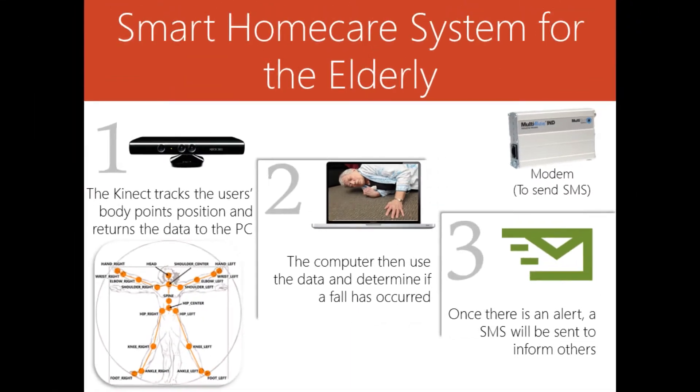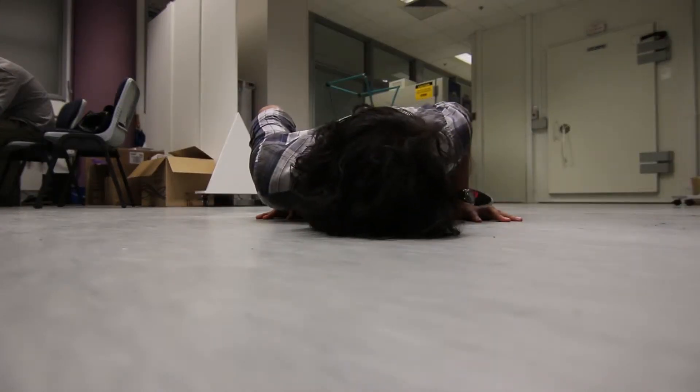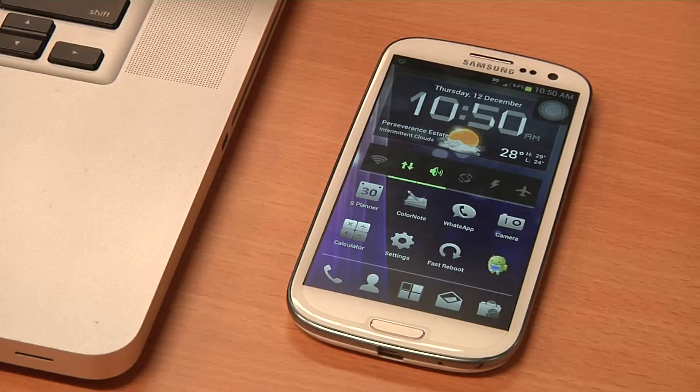When a senior citizen is alone at home, this smart home monitoring system tracks his movement. If he falls, the sensor automatically detects the fall and alerts his family member via SMS.